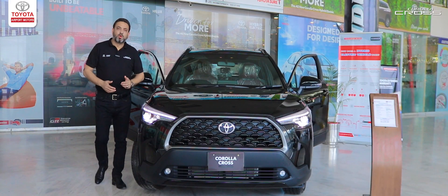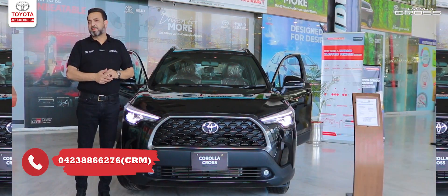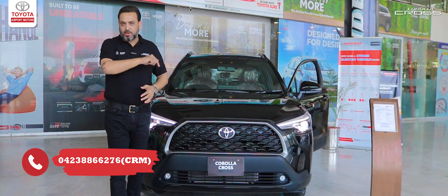So, to get to know more about this car, you can visit Toyota Airport Motors, subscribe to our channel, or call us at our given numbers.